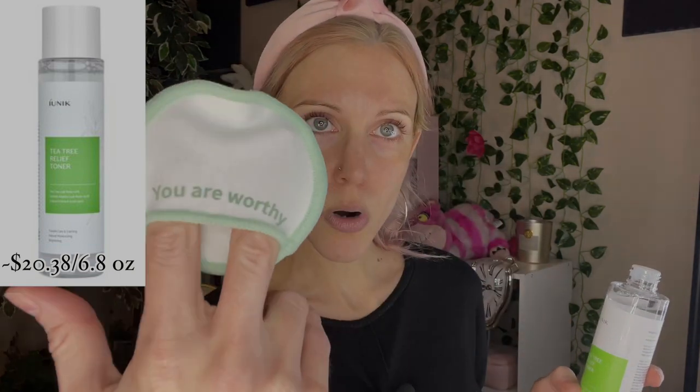My quick thoughts on the Rovectin cleanser — I do enjoy this cleanser. It is a gentle Korean cleanser, and I find some are a little too harsh for my skin type, but this is actually a great option for me. Moving on to the iUnique Tea Tree Relief Toner, which I'm going to put on my little pad that says 'you are worthy' — those are from the company Three Ships, also received in PR. They're so cute. A little bit of this.